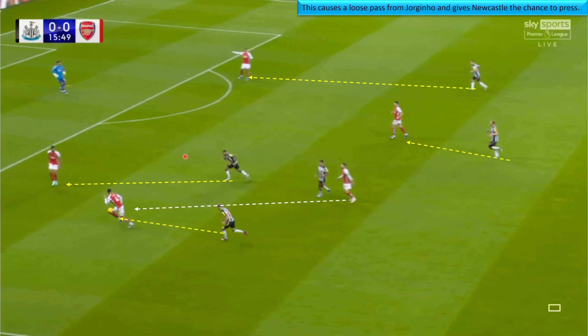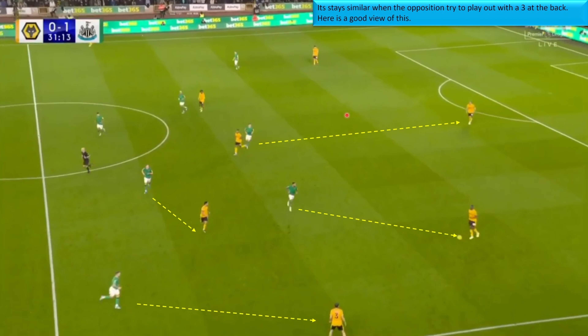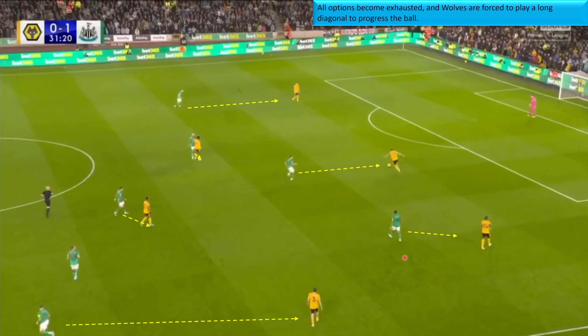Ben White is under pressure, so he plays it back to the keeper, who tries to play out the other side. By that stage Newcastle have a good press on and are able to trap them in the corner and force a clearance. Against Wolverhampton playing three at the back, Newcastle tend to man-mark the midfield and sit back, waiting for Wolves to try and play it into a midfielder or progress the ball. When all options become exhausted, Wolves try to play out the other way — nothing is on — Newcastle press up well, forcing a long diagonal which gets thwarted, and Newcastle win the ball out of bounds for a throw-in.